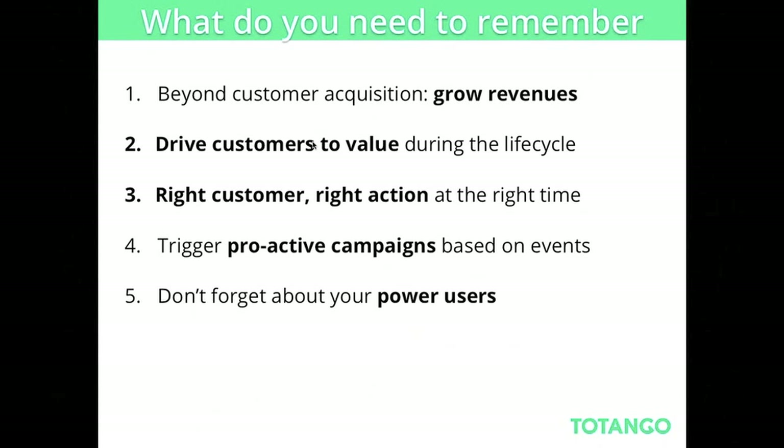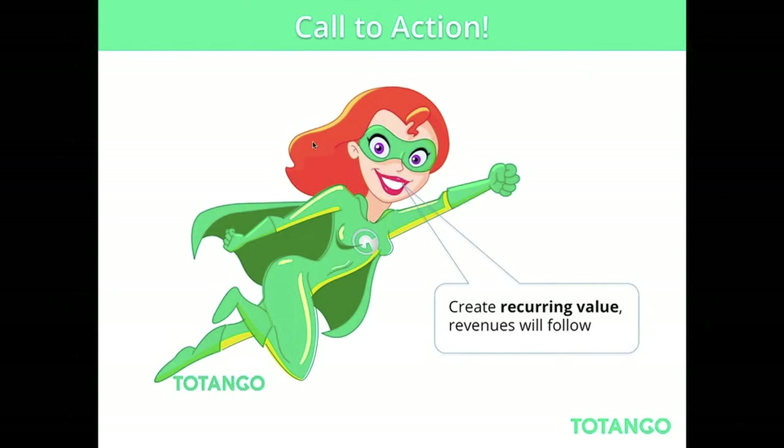These are the five main things I'd be happy for you to remember from this webinar. Your call to action: let's start creating recurring value, and once you do that, revenue will follow.